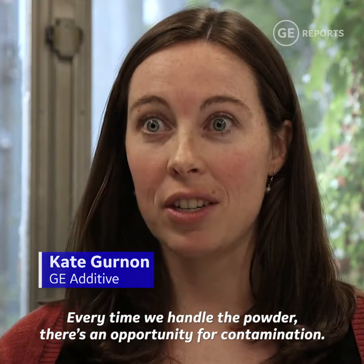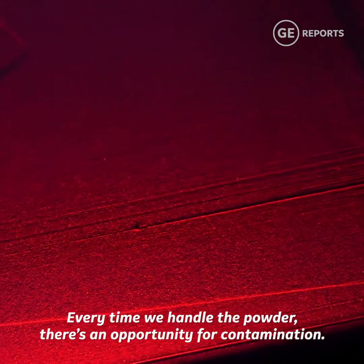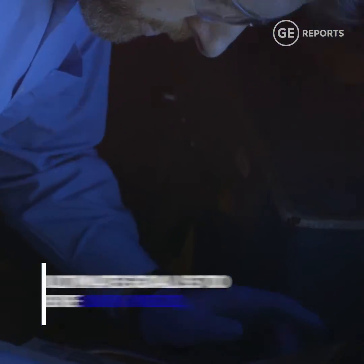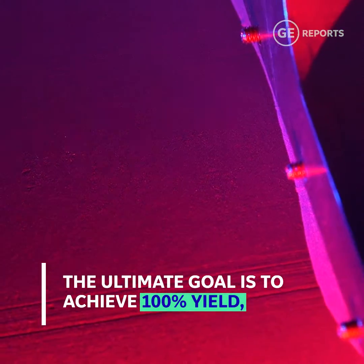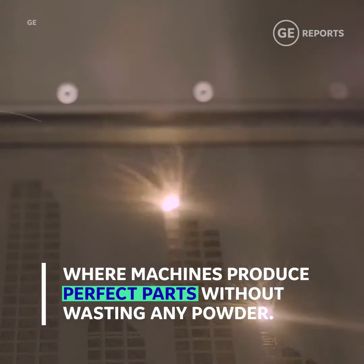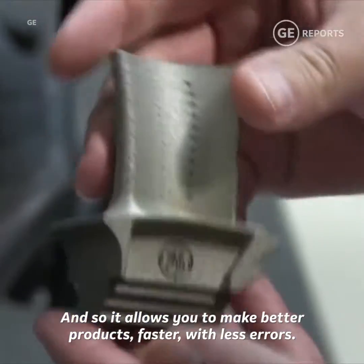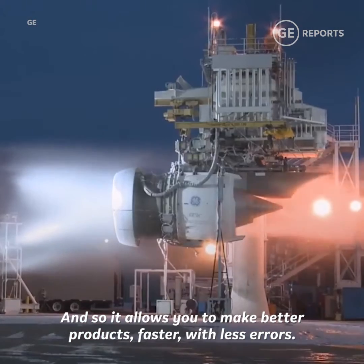Every time we handle the powder there's an opportunity for contamination. The computer vision application allows us to check, and it allows you to make better products faster with less errors.